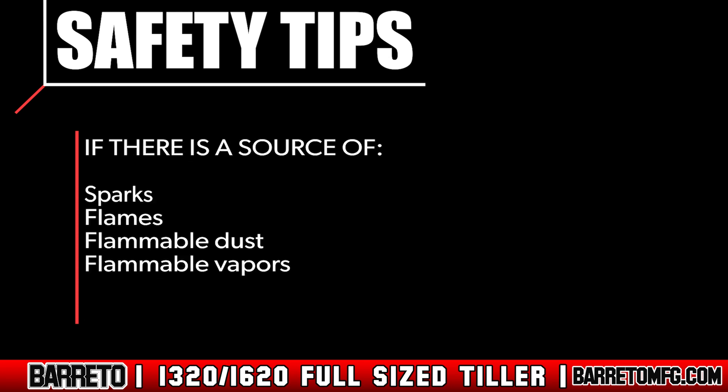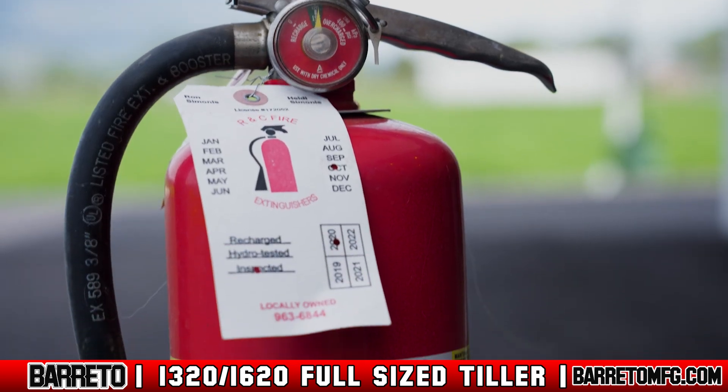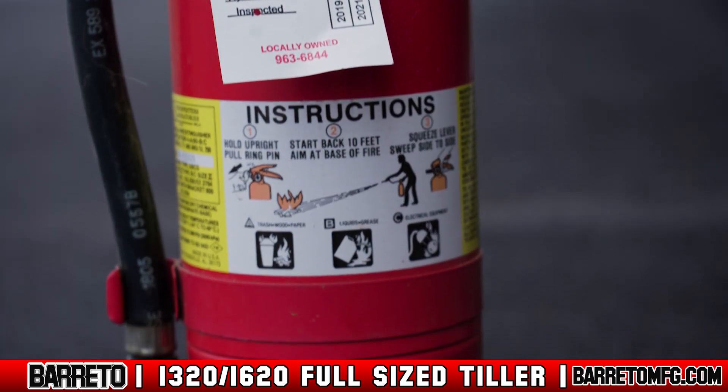Always operate the machine outdoors and avoid standing near or breathing in the engine exhaust and fumes. Also, avoid operating near flames, sparks, or flammable dust or vapors. If possible, keep a fire extinguisher capable of extinguishing petrol fires near you while you operate.